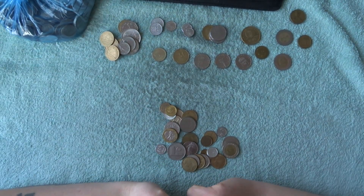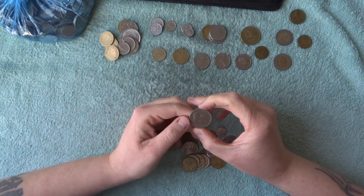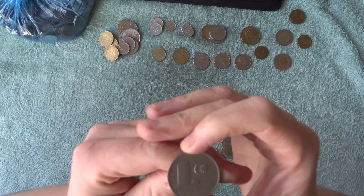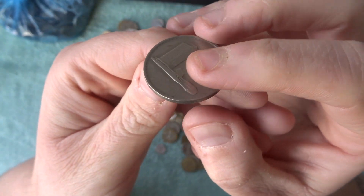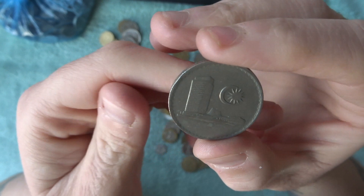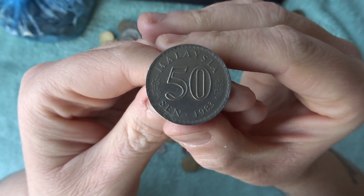What's this one? Malaysia 50 cent — so this is like the equivalent of 50 pence. It has 'Bank of Malaysia' written around the outside, which is a really nice coin. There you go — Malaysia 50 cent, 1983.